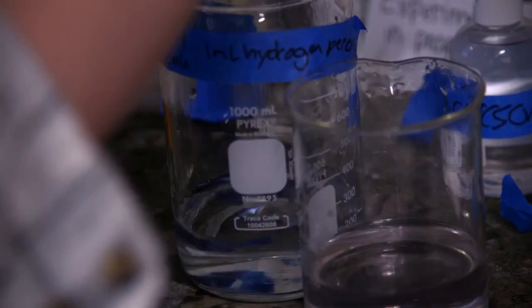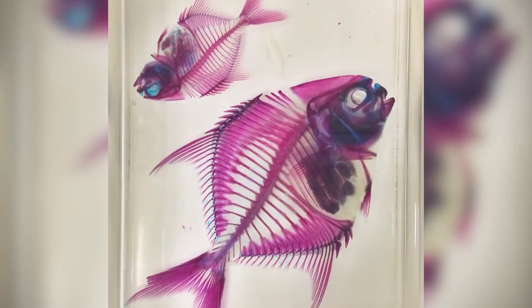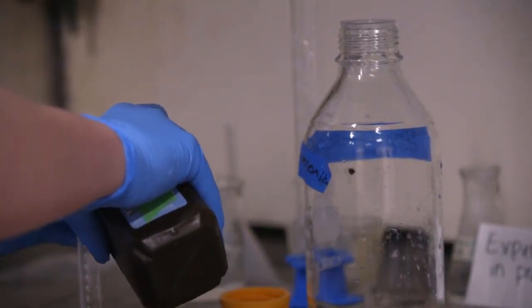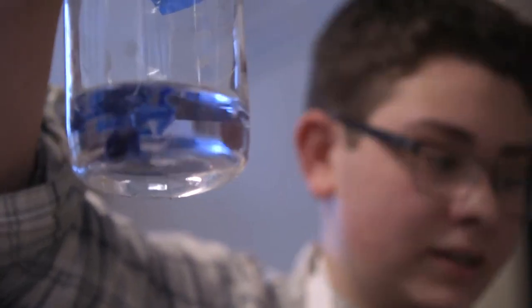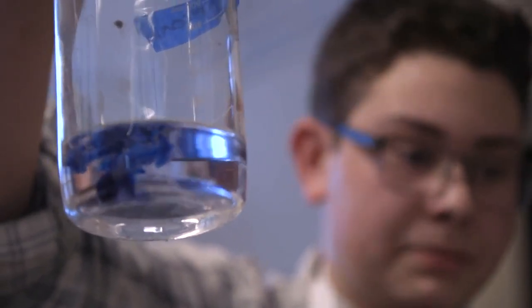My personal project is putting two specimens through the process of diaphanization, which is a fancy way of saying making the specimens see-through while having their bones and cartilage visible. I'm making a 1% potassium hydroxide solution. Right now they're in a glycerin solution, a hydrogen peroxide, and a 1% potassium hydroxide solution.